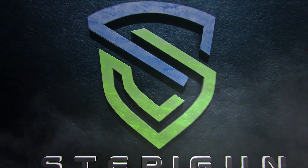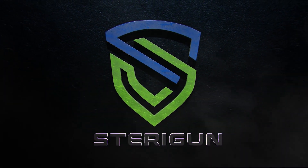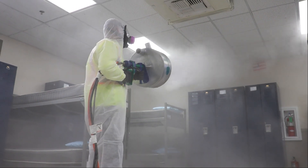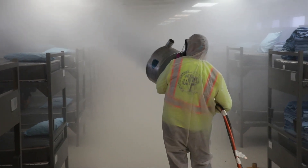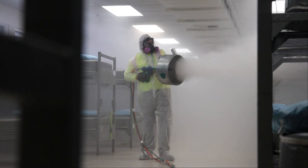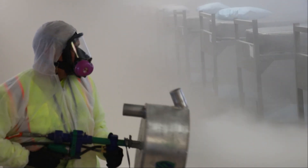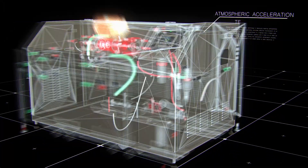This is Sterigun, the most powerful atmospheric deployment system in the world. It was designed to radically reduce downtime needed for disinfecting and is the fastest way to effectively disinfect surfaces or atmospheres anywhere. Sterigun creates a disinfectant atmosphere with practically the push of a button.